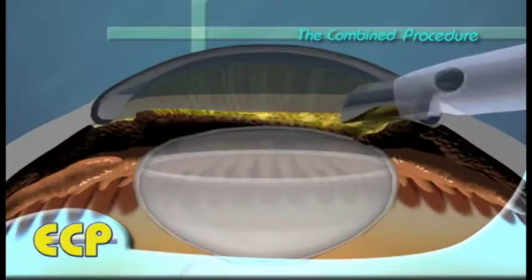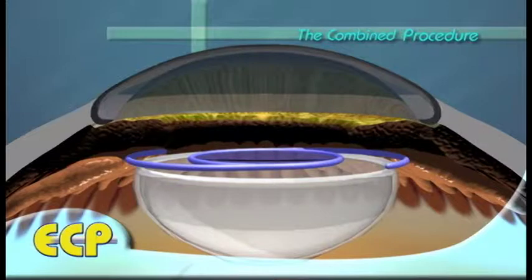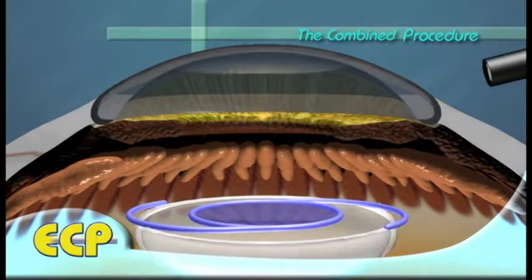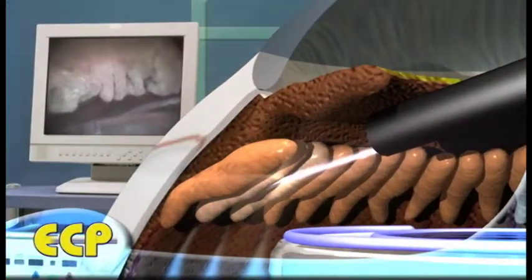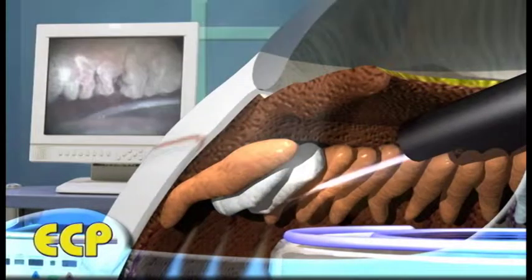There's a newer procedure which is called an endolaser treatment, and we abbreviate it ECP. Very often patients who need cataract surgery, who also have glaucoma, benefit from the combined cataract surgery and ECP. Both procedures are performed through a very small 2.5 millimeter incision and do not require any sutures.